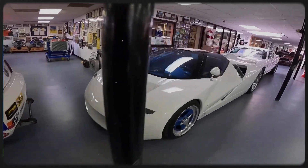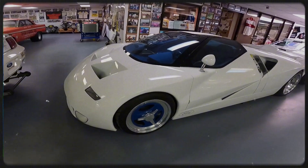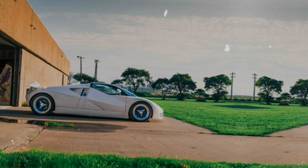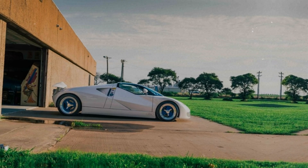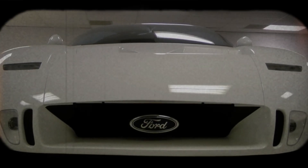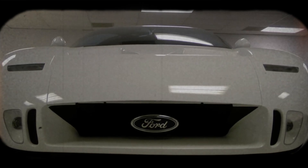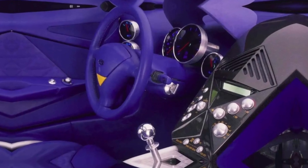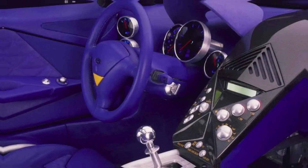So what went wrong? Why did this engineering marvel never make it to the streets? The GT90 was indeed a fully functioning prototype, but sometimes even the most spectacular machines can't overcome the hurdles of the real world. The car's high cost, coupled with its niche appeal, made it a tough sell. Moreover, the automotive world was shifting, and Ford had to pivot towards more practical and commercially viable projects. A car with four turbo V12 engines is also a nightmare in terms of maintenance and fuel consumption.